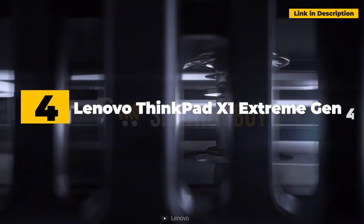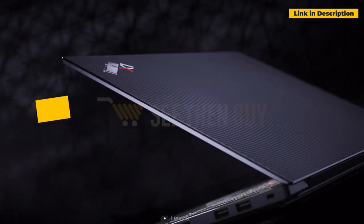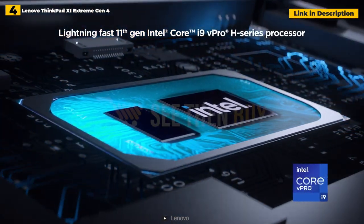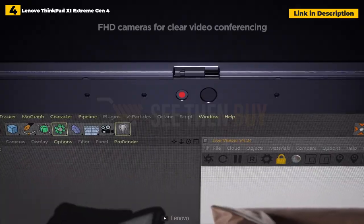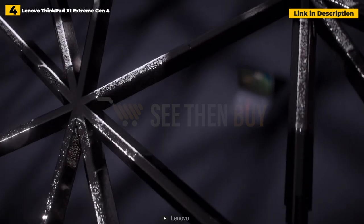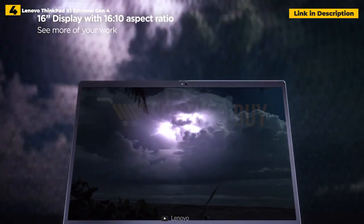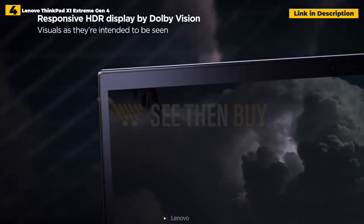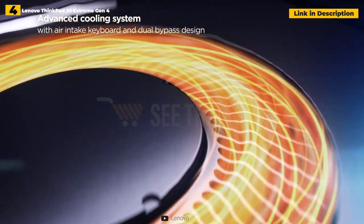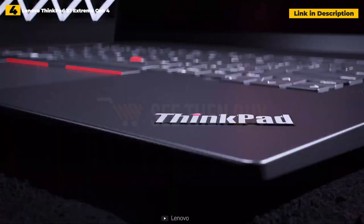4th place: Lenovo ThinkPad X1 Extreme Gen 4. Lenovo couldn't have come up with a better name — extreme is the key word here. This 16-inch laptop was designed to make its competitors sweat, with extraordinary internals such as a top-of-the-line 11th Gen Intel Core i7 CPU and strong NVIDIA 30 series graphics. It is suited for managing heavy tasks for professionals such as creators, architects, and engineers, who can also unwind by playing graphically demanding games.